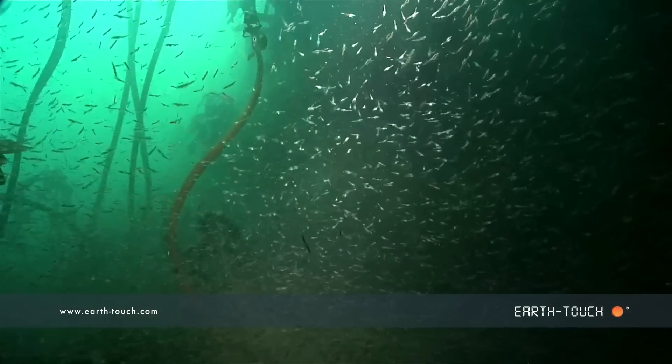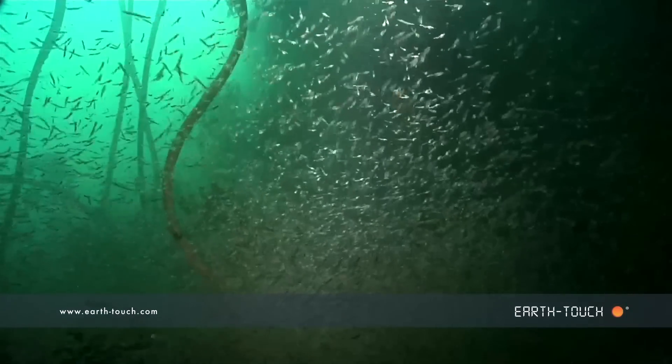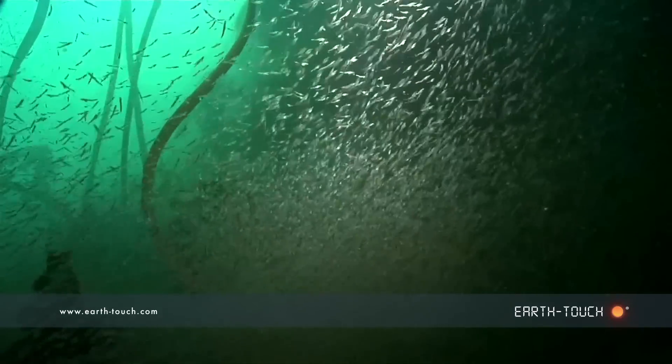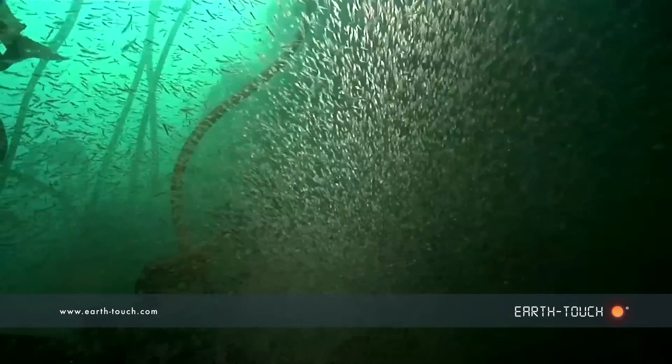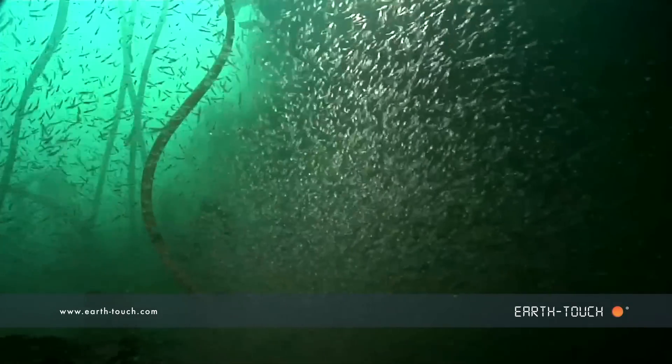They almost came in waves — you'd get a nice little clear patch and think you'd cleared them, and then another whole big swarm of these little animals would just engulf you. It was very difficult to see through them and see what you were swimming into on the other side.